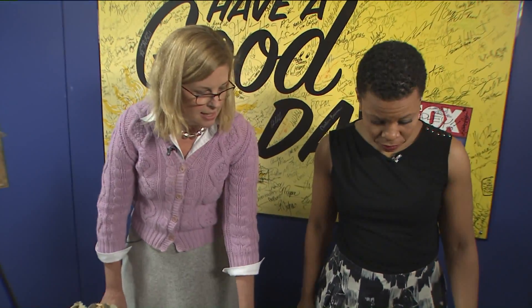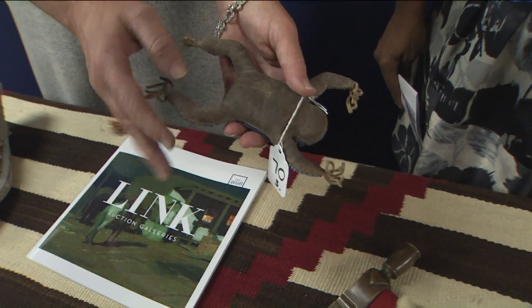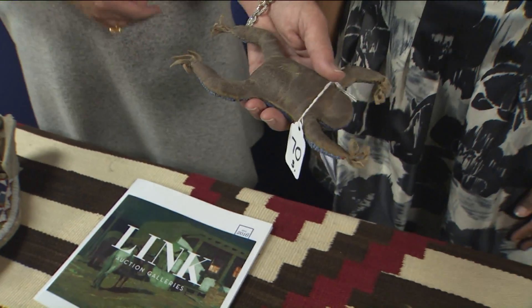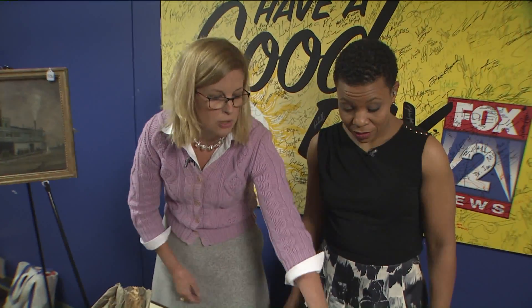And these are beaded fetishes. These were made by women when they were pregnant, and this is an umbilical fetish. So when they delivered the baby, they would cut the umbilical cord and insert it into the fetish and sew it back up. And then these were toys or decorations for the cradles.